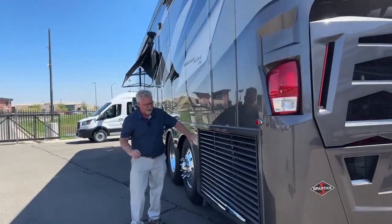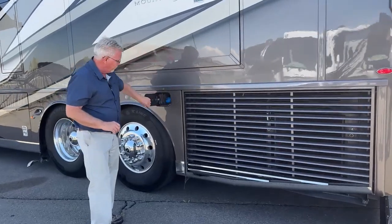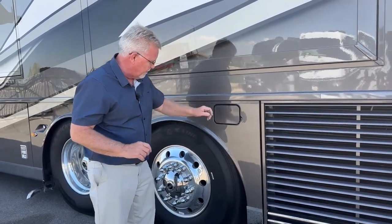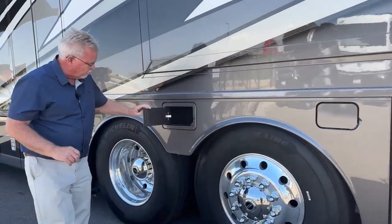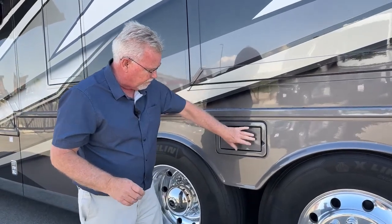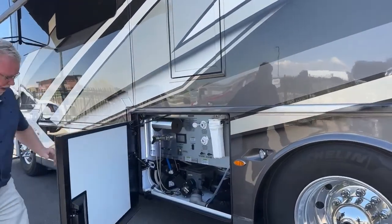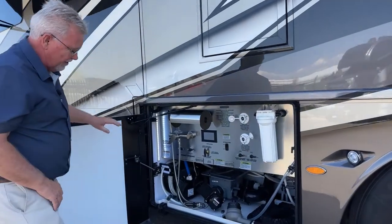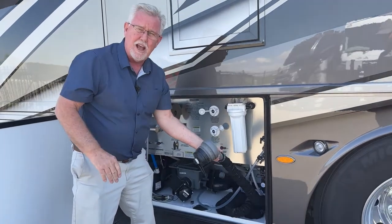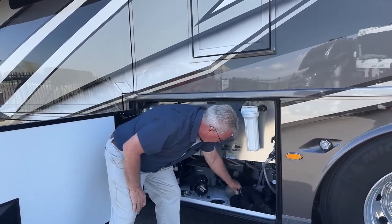Over here we've got our side radiator — you always get better cooling on the side as opposed to the rear. We've got our DEF fill on this side too, so you can fill DEF and fuel from either side. There's a small storage compartment for gloves, tools, whatever you want. This unit also has a macerator, so you might not even need to carry a sewer hose. The beauty of a macerator is you can pump your solid waste uphill if needed, so you're not restricted to a dump station right below you.